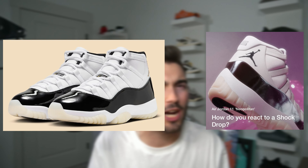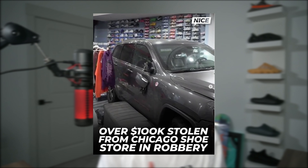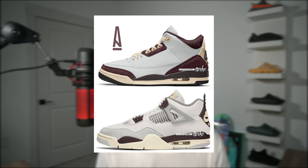Nike's teasing us with a DMP11 shock drop soon, Secret Store is getting robbed for hundreds of thousands of dollars, and Aubameyang is bringing heat in 2024.